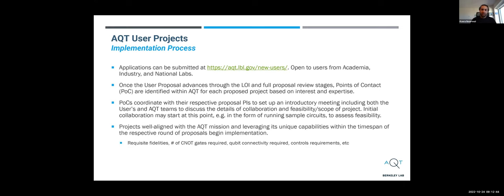Once the two teams agree and feasibility is assessed, we make sure the projects align with the AQT mission and leverage its unique capabilities — meaning it's not just something you can run on any cloud solution. It has to require the deep expertise and resources of the Advanced Quantum Testbed and our personnel. Work typically takes between six months to a year, and the two teams produce monthly updates reported to the U.S. Department of Energy.